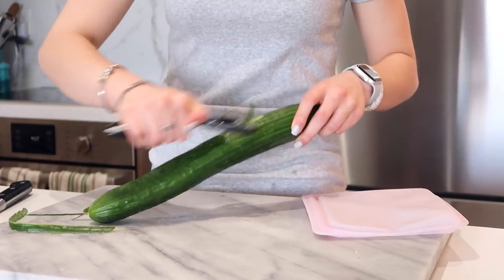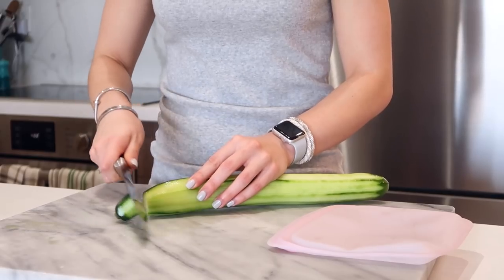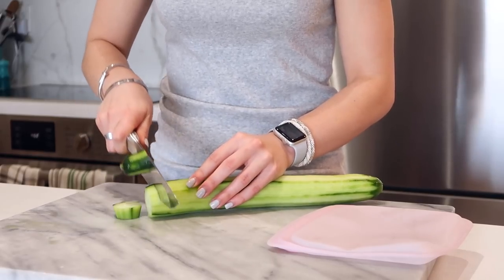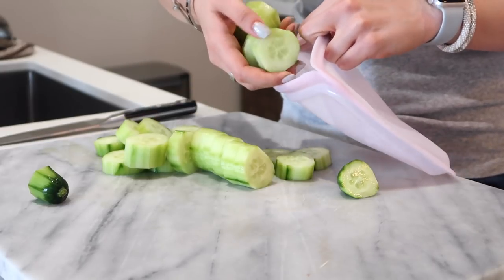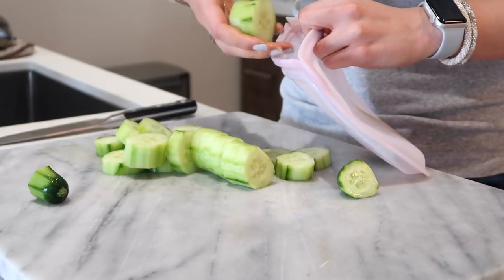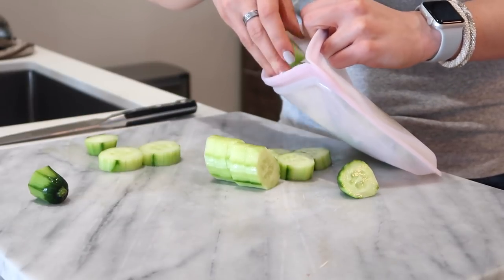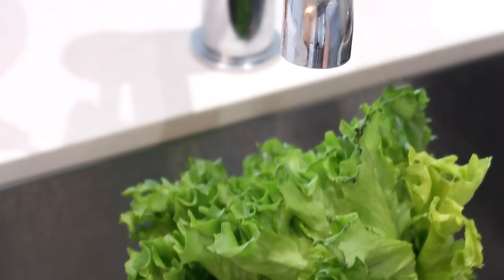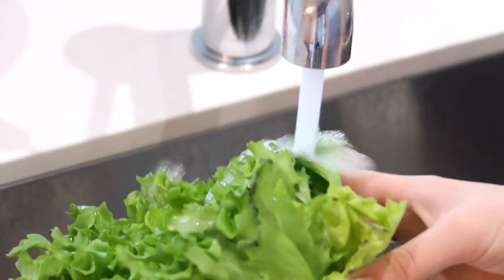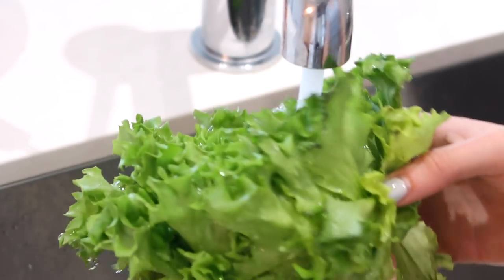I'm also going to prep some cucumber for smoothies. Lately I've been into using cucumber instead of frozen cauliflower. I remove the skins because they can be irritating if you have IBS, then slice it up and put it in my stasher bag. This is a great way to add hydration and something cold to your smoothies — it's better than ice because you're also getting veggies in.